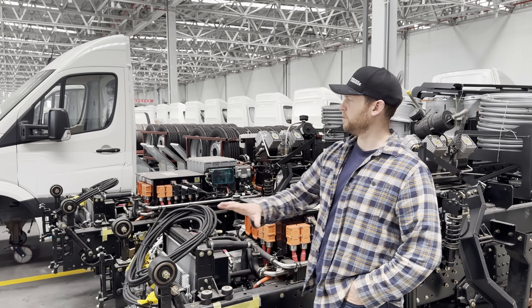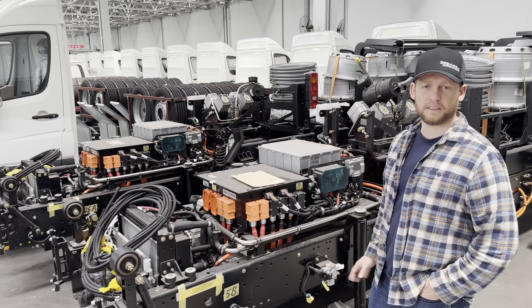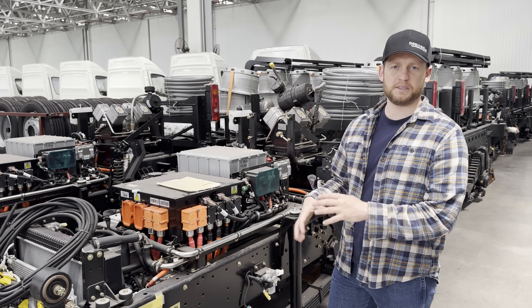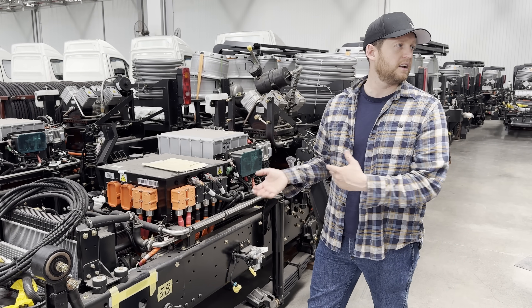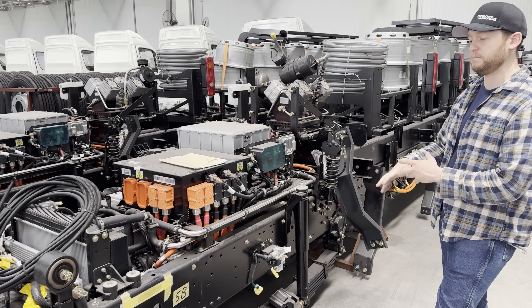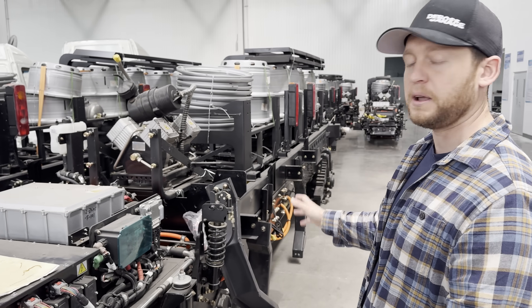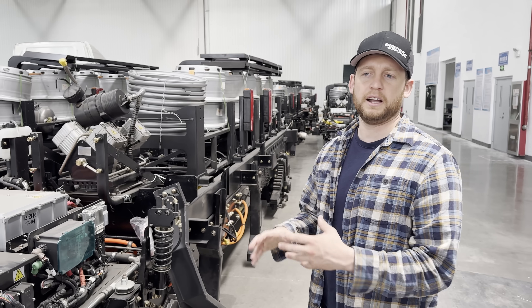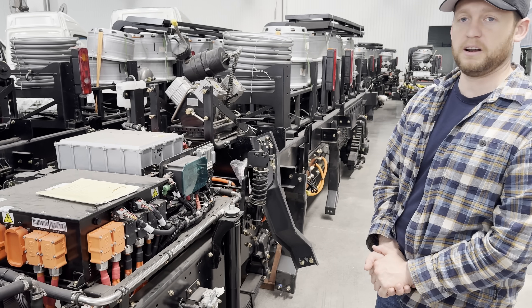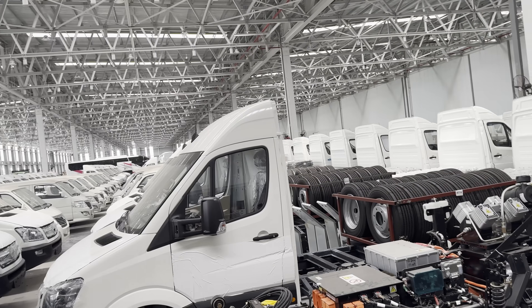Behind me are rows and rows of trucks being pre-packaged - these are all going off to India. They're fully electric vehicles, but to get around the tariffs they basically pre-build them all here, ship them over to India, and then they get dressed up with their cabs, rigging, and body. It's basically an entire pre-built chassis, all wired, all tested, ready to go. And they are clearly making a lot of dump trucks.